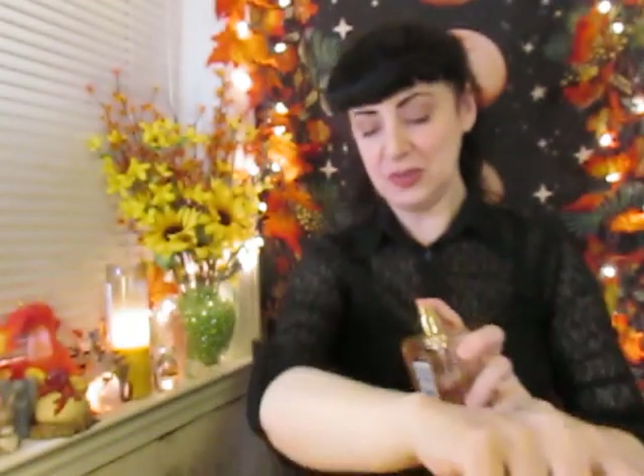I'm going to go ahead and take the Coco Mademoiselle Intense and spray it on the other arm. It's interesting to do this because I haven't smelled them both right side by side before, so this is kind of fun. Getting the original one again, I'm going to let this one dry down just a little bit. The big difference for me in the Intense is that it has a very strong patchouli — some people love it, some people don't. To me, it gives it kind of an earthy, grounded quality that the original does not have quite as much of.